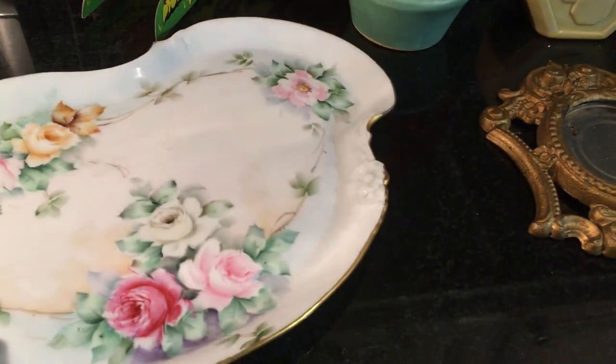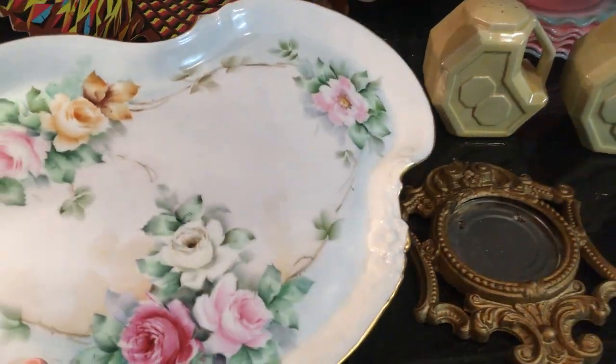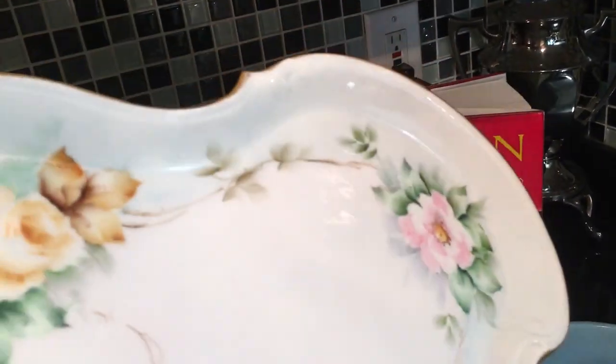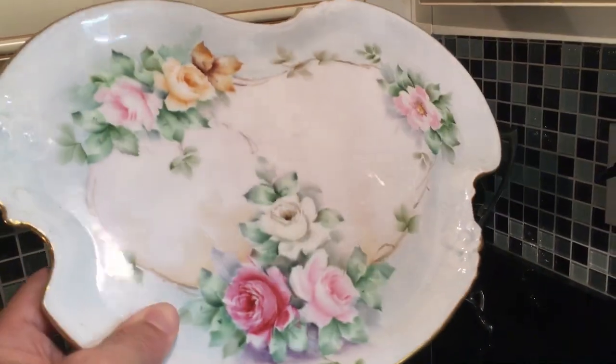And then finally over here is the beautiful dresser tray in porcelain. It is all hand painted and it simply says Limoges, France on the back — so the Limoges region of France, so many potteries there. Beautifully painted, probably was shipped off as a blank and then painted either in Europe or in this country. It's pretty and there's no damage to it. It does say Limoges, France right there and then some other numbers on the back.